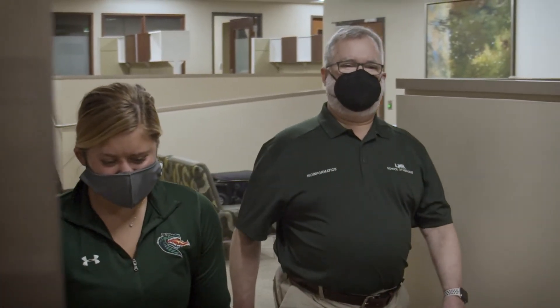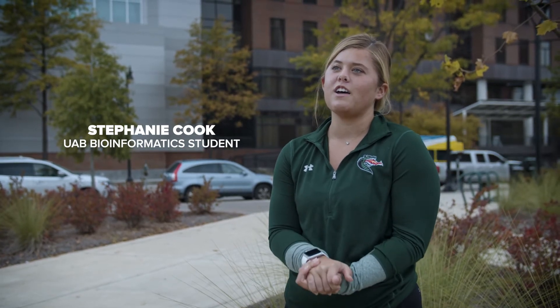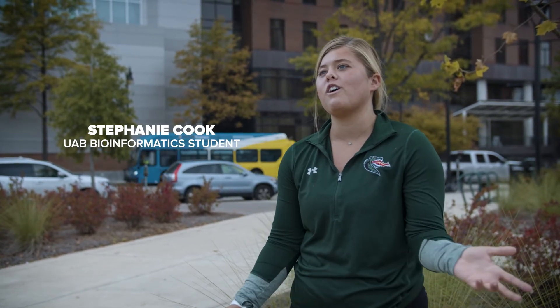In the bioinformatics program, it's all just a super close-knit community. Several of the students I've worked with, we've all gotten very close and we like to study on campus. We go off campus and we all get together and work on all of our assignments.